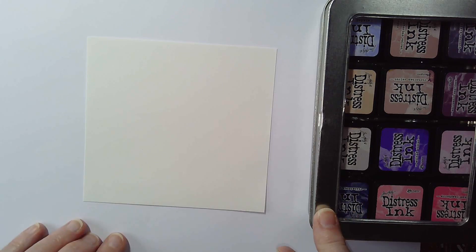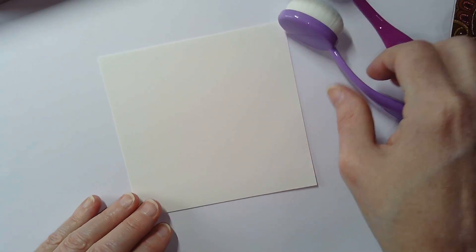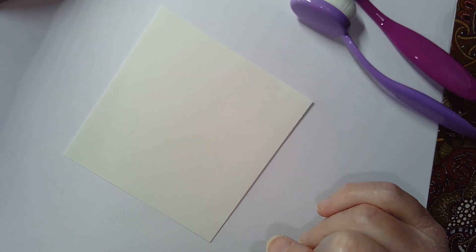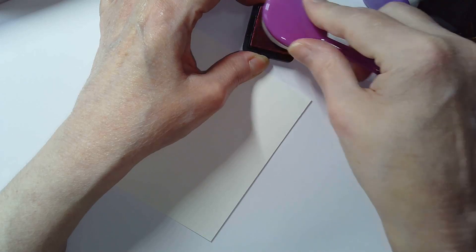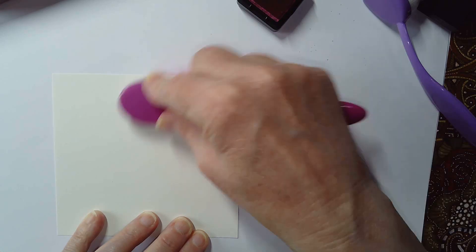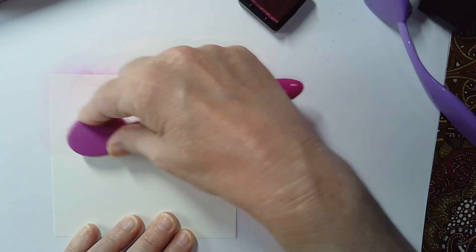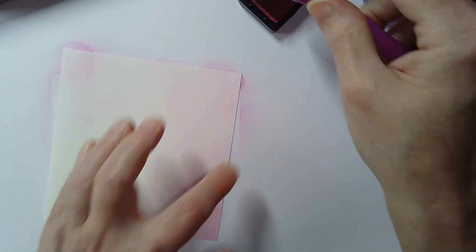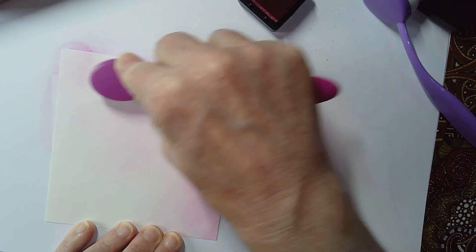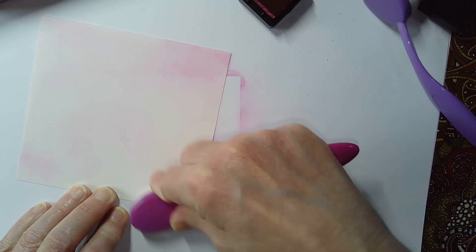I've got a little square of paper here that I'm going to colour with some Distress Inks. I'm in the mood for pinks and purples today - why not? I'm going to start with some Picked Raspberry Distress Ink, which I often refer to as pickled raspberry. I just want to put a hint of colour on this paper, with pink towards the middle, ending up with roundish areas of pinks and purples.